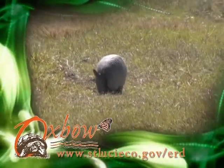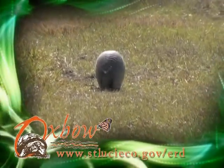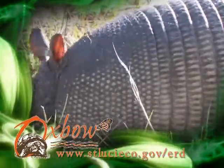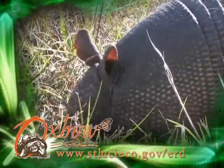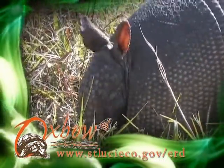The nine-banded armadillo is not native to Florida, but is believed to have been introduced in the early 1900s. It is an insectivore that uses its long, mucus-covered tongue to capture insects and spiders. It uses its muscular feet and claws to dig a burrow.